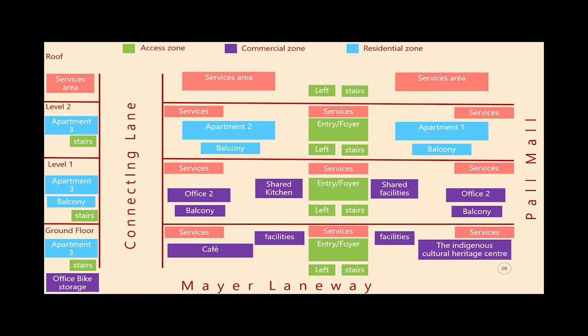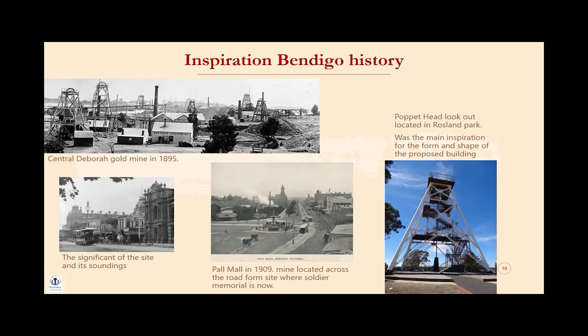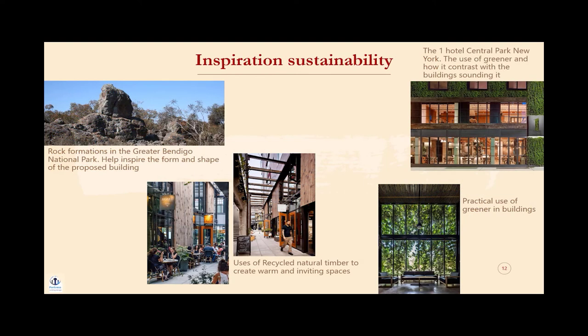The zoning and spatial relationships of the building are shown in the bubble diagram on screen. There were three main areas and themes that inspired the concept design. The first being Bendigo's history and culture — due to its location, we wanted to pay respect to the heritage aspects of the area, but also draw inspiration from the rich history of Bendigo, particularly the Poppethead, a structure that at one time would have been seen all across Bendigo and central Victoria, including directly across from our site. The second area of inspiration came from the indigenous culture and heritage of the area — we wanted to celebrate the local culture and create a platform to showcase it in both the indigenous cultural heritage centre and the building itself. The last area of inspiration was sustainability, which was at the forefront of the materials chosen, the systems used and the general design of the building.